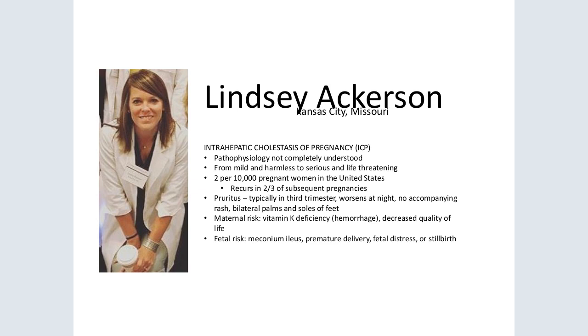Diagnosis of ICP is dependent upon patient report of symptoms and laboratory values, namely bile acid levels that exceed 10 millimoles per liter. The incidence of ICP averages about two per 10,000 pregnant women in the United States. Cholestasis recurs in approximately two-thirds of subsequent pregnancies. Vitamin K deficiency resulting from steatorrhea associated with cholestasis or cholestyramine therapy increases the risk of postpartum hemorrhage. Less critical maternal complications include impaired quality of life.